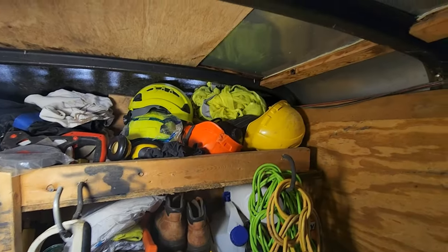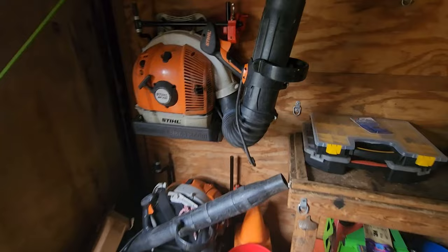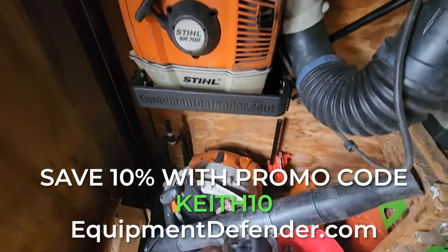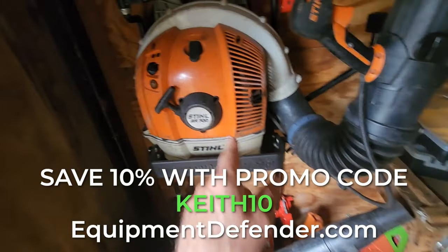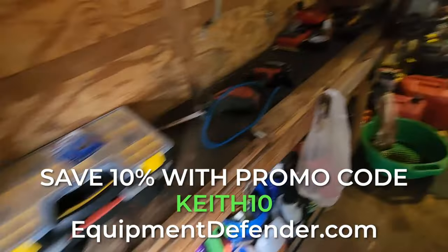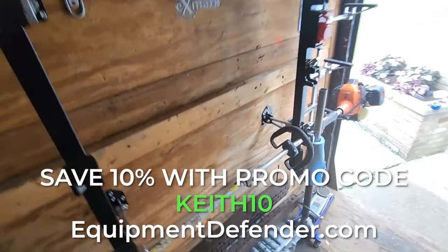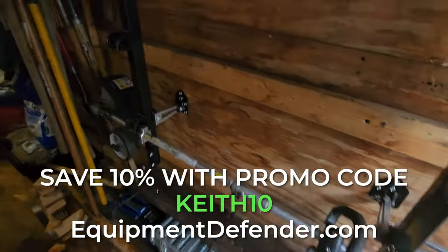They left helmets and PPE stuff. This one's good. Thank you, Kyle. Equipmentdefender.com — save 10% on all the Equipment Defender racks if you use the promo code KEITH10 during checkout. Keith10 will save you 10% on all Equipment Defender racks and organization stuff. This is all Equipment Defender racks here. Weed whips are hanging on — open face, enclosed trailer, whatever.